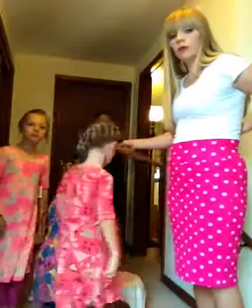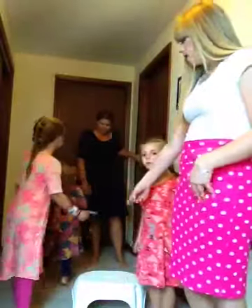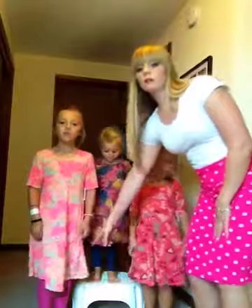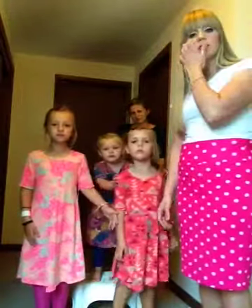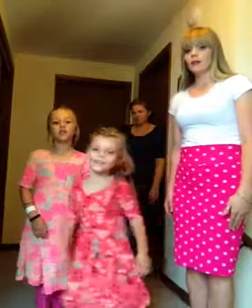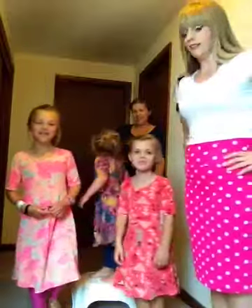Rosemary and Ruth both have leggings on underneath. With fall and winter coming, you can see Ruth's got some pink ones on — it's the perfect time to still be able to wear your Adeline dress but just add a little warmth underneath with leggings. They love it — they love being on camera and they're all adorable in their Adeline dresses.